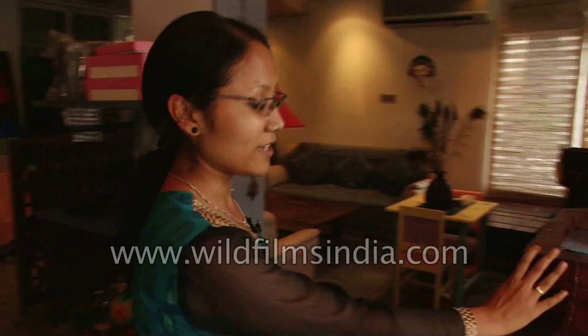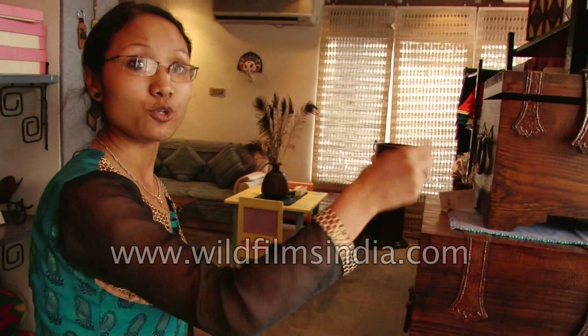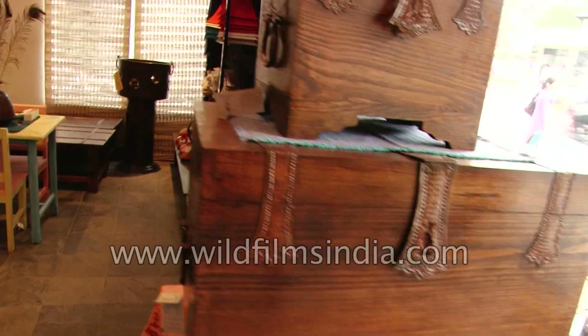This particular item is a very traditional thing in Nepal. It's called Sanduk — it's like a cabinet to store things. It's made of wooden items and these parts are of copper. The name is Sanduk.